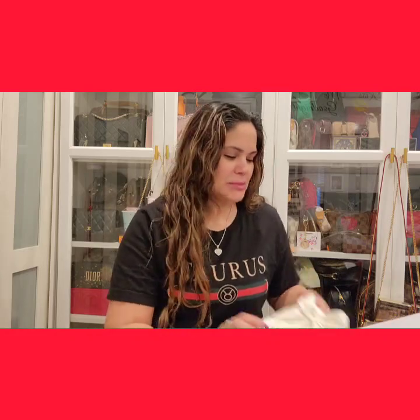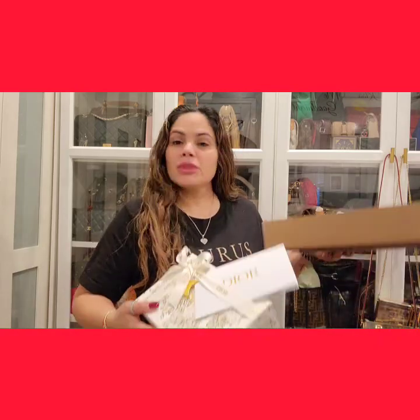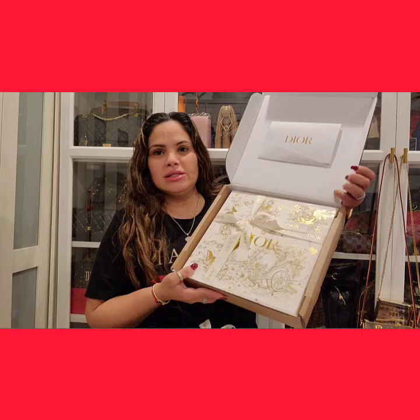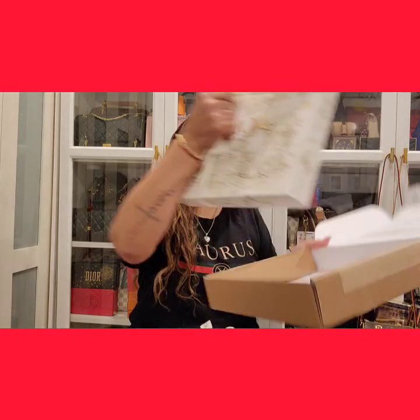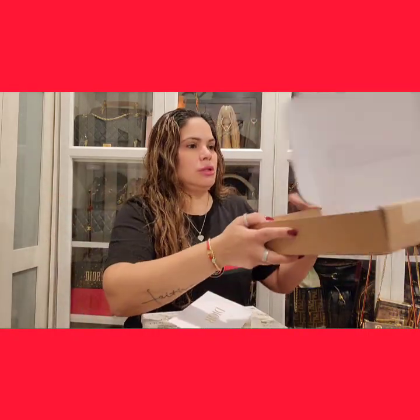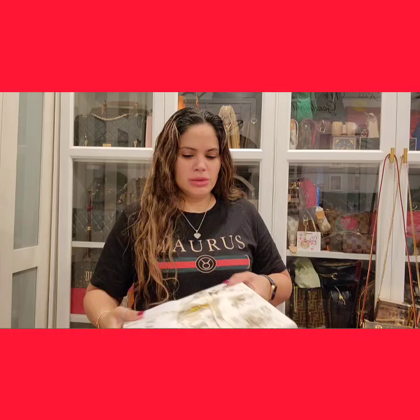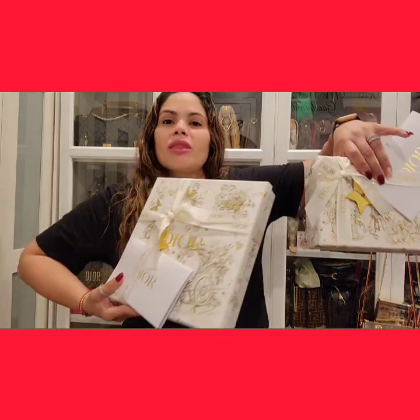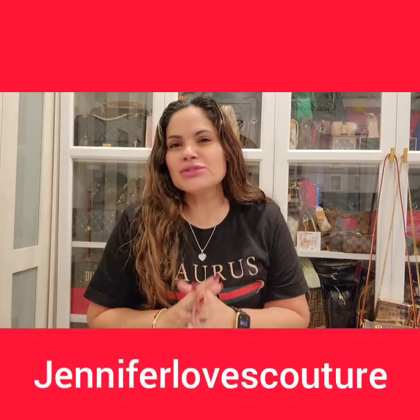As you can see from the title, I picked up these two pieces. This piece came in a box like this and it had the receipt up on top. I left this one in so you guys can see how it came. So these are the two Dior pieces that I picked up. I saw them on Jennifer's channel — you guys know Jennifer, Jennifer Loves Couture.